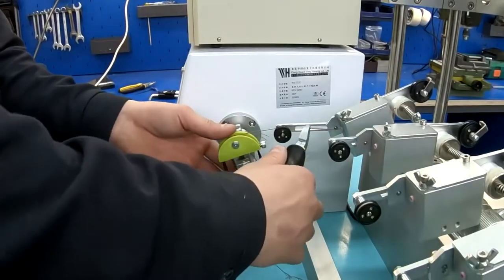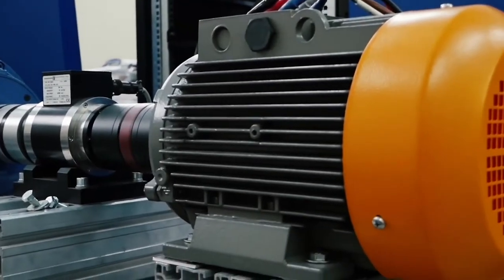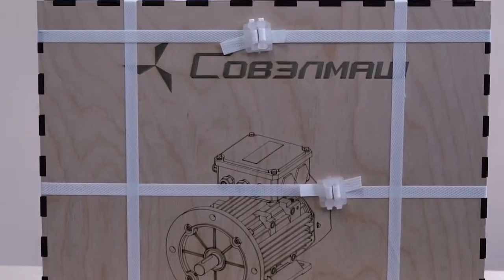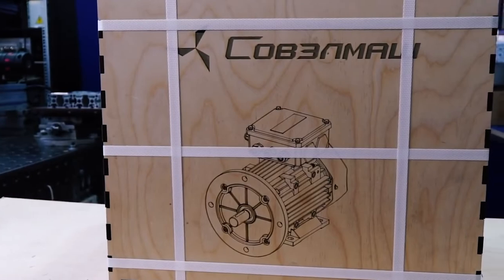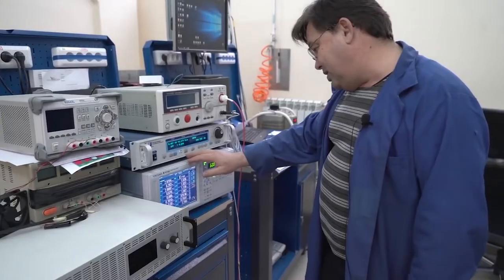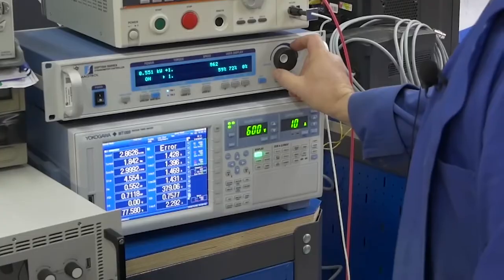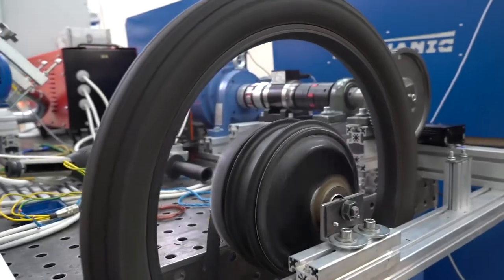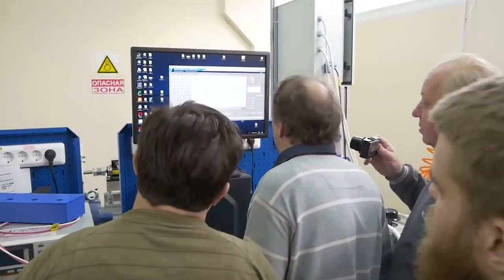In addition to the laboratory, the testing area has also been organized, where Savalmash produces combined winding electric motors in pilot and pre-production batches. Thanks to our test bench equipment, we can measure the performance of the produced motors, look at the results, and compare motors from Savalmash with motors produced by other manufacturers.